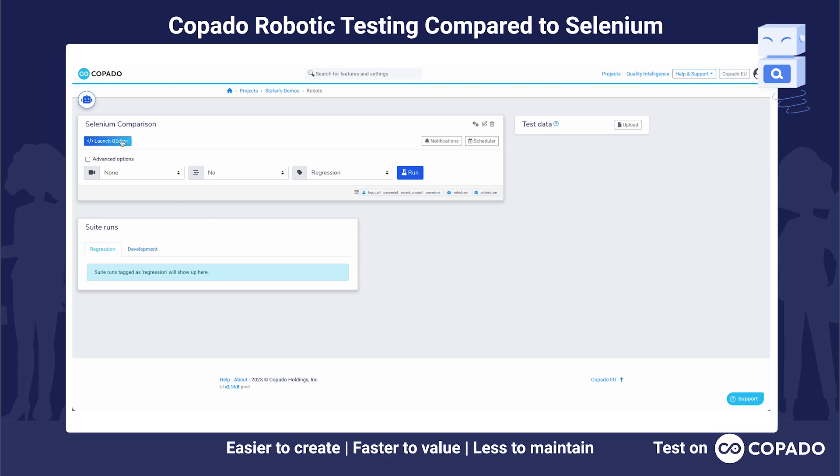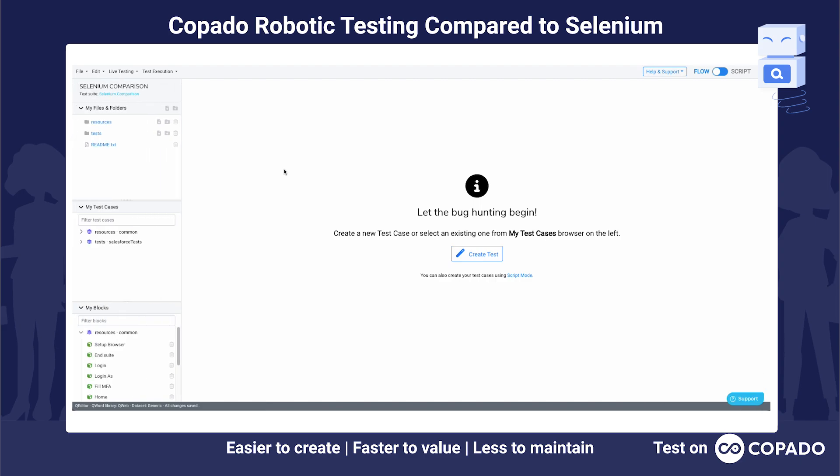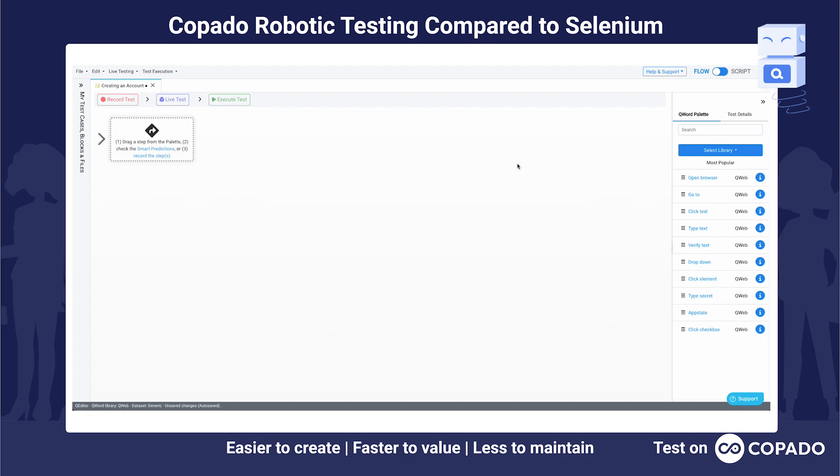Today I'm going to show you how easy it is to create a Salesforce test case with Kobado Robotic Testing. Later on we'll look at how the same test case would look when done with Selenium. Let's click create test and provide a test case name. What we are going to be doing is creating an account in Salesforce. I'll give it a descriptive name and pick a file location. Now you can see this is currently running in our flow mode, but we can also look at script mode later on.